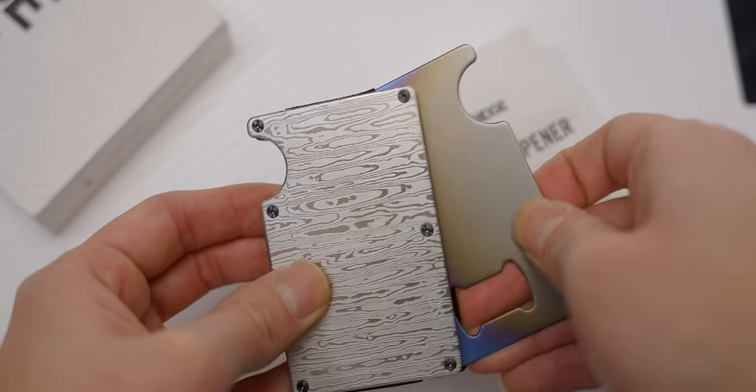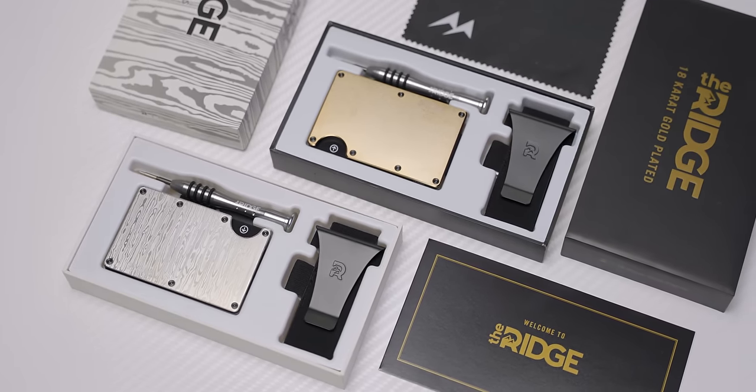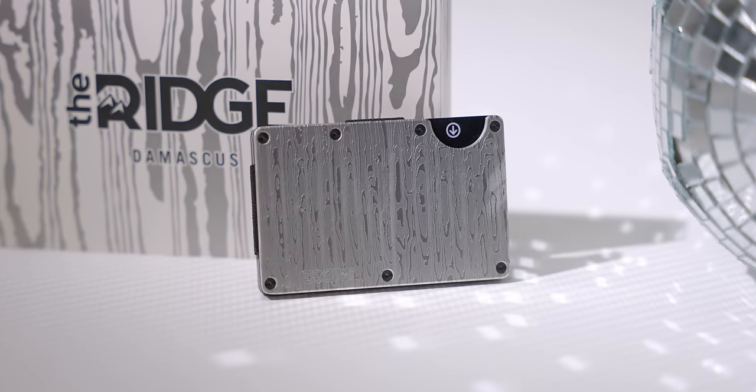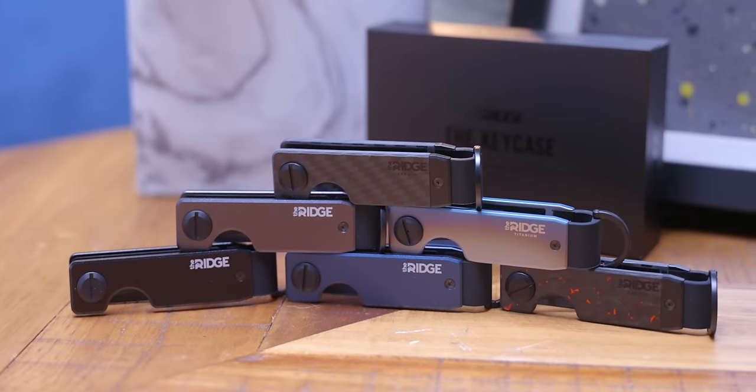This message is from our sponsor, The Ridge! Father's Day is coming up — luckily Ridge is having one of their biggest sales of the year. Give the dads in your life a unique and functional Ridge wallet or key case so they can do dad things like brag about their wallet and keys. Check The Ridge out at the link below and make dad proud.